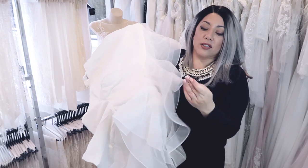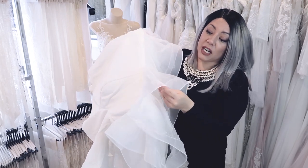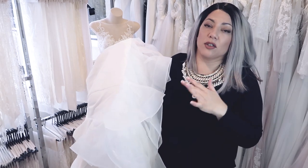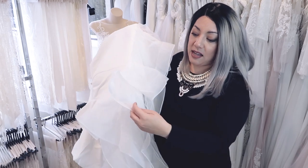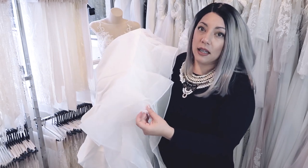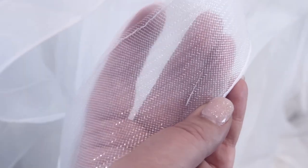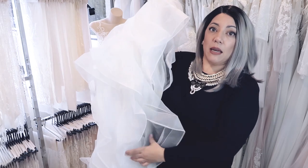We also do something called horsehair, and if you know anything about garment construction, this is a material that has nothing to do with horse hair whatsoever. What it is is a stiff netting — like a stiff tulle netting — that we put underneath the edges of the skirt, and what it does is create volume. You can see the fullness in the skirt.